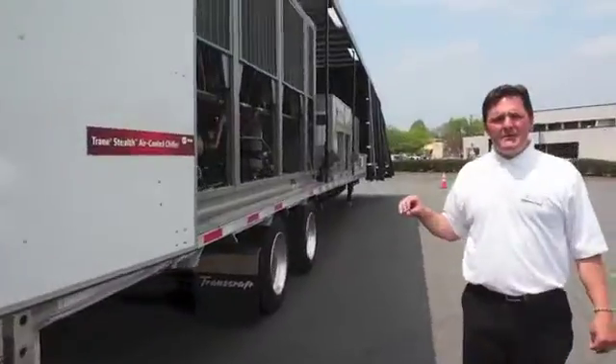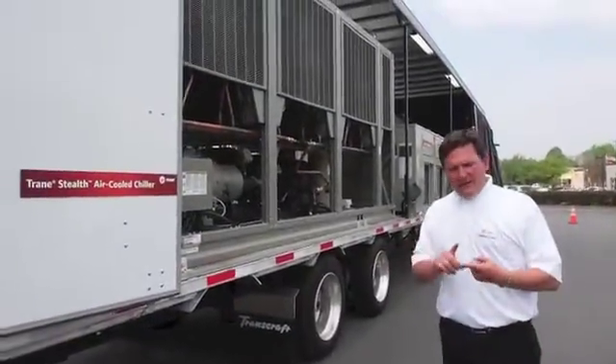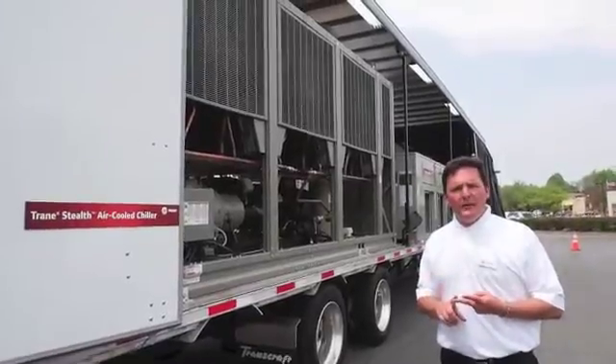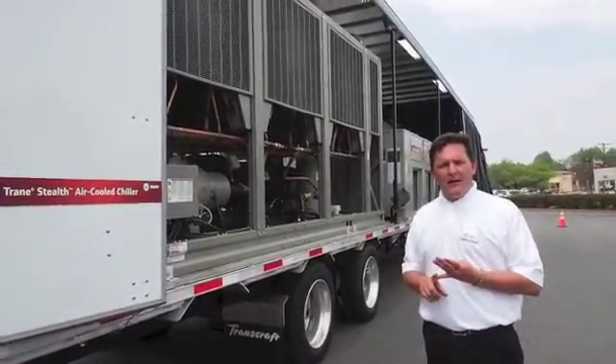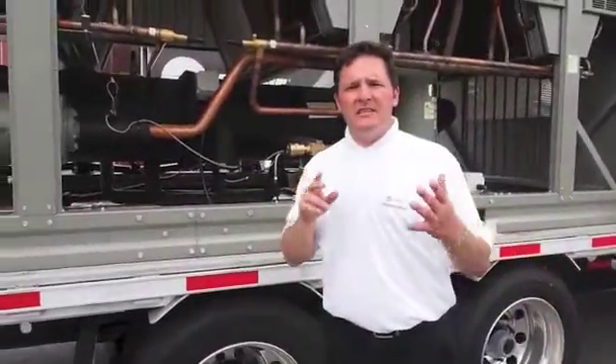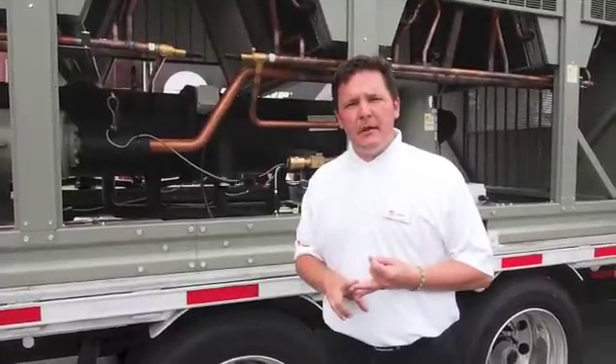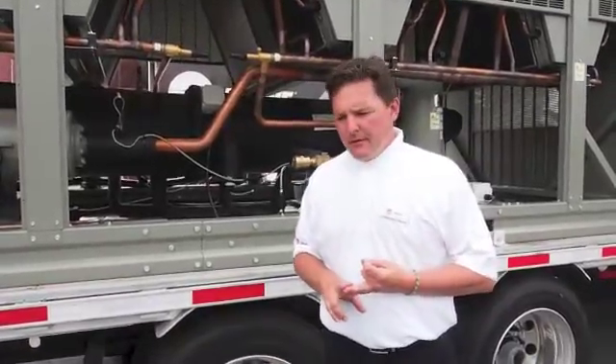This technology is meeting the highest efficiencies on the market today — all variable speed, lowest footprint, lowest sound. The machine is ultimate. It's 10% better at full load and 40% better at part load. This is the highest efficiency machine on the market.